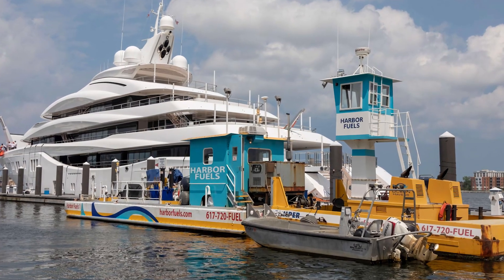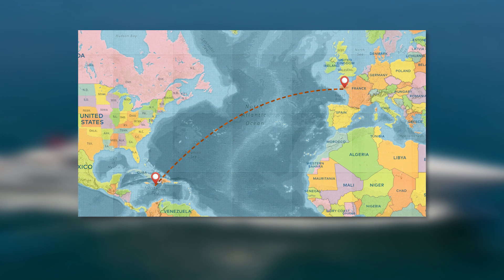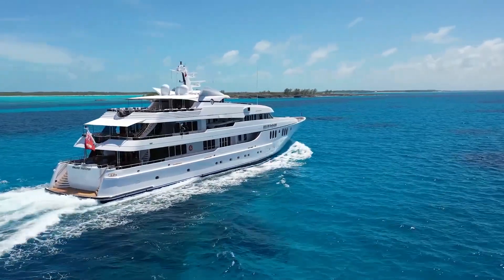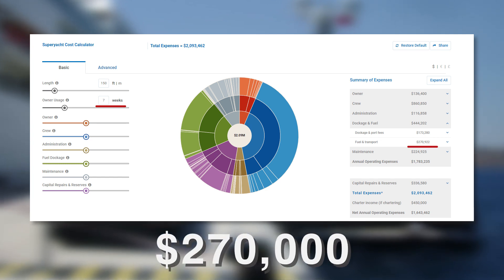Another thing that eats up a yacht owner's money is fuel. Rupert Connor estimates that the fuel bill for a large yacht traveling from the Caribbean to France is around $70,000 — and that's just one trip. The Yacht Calculator estimates that fuel for seven weeks of yachting will cost more than $270,000.